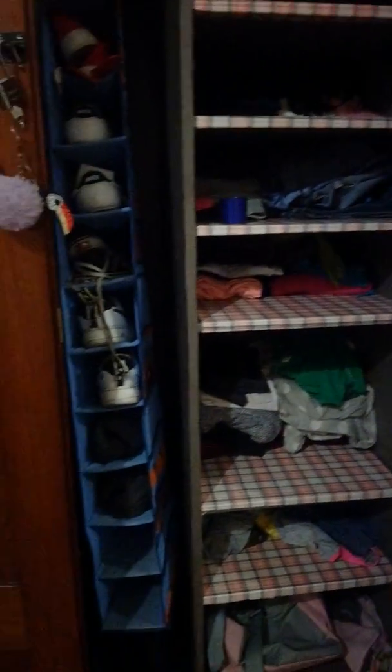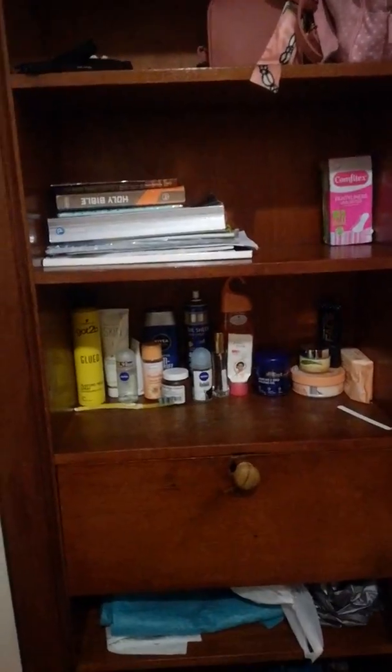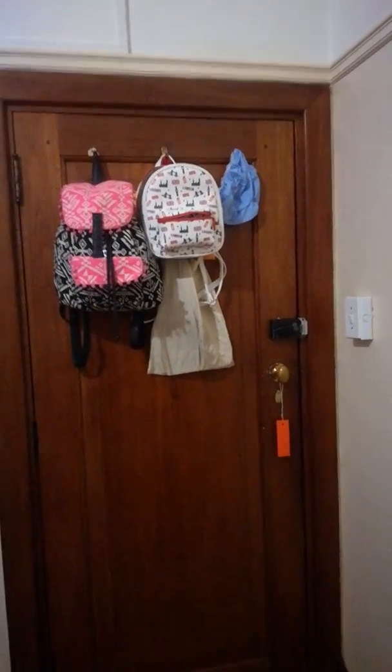These are the shelves with my clothes and my shoes. Then we come over to the side — my toiletries, my books, my bags. Then we go to the door, which is where you come in.